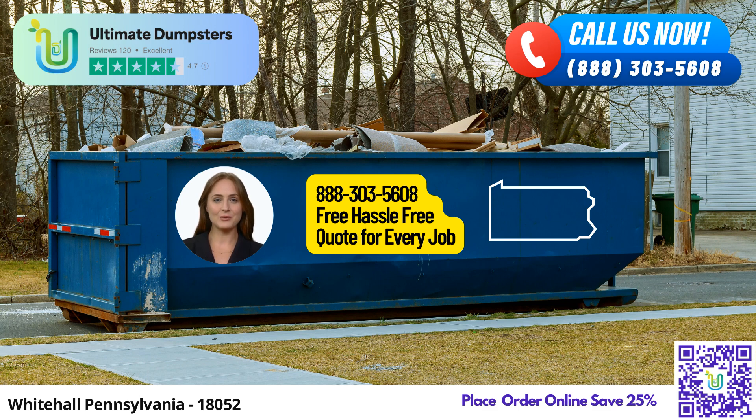Efficient online portal. Managing your orders has never been easier. Utilize our user-friendly online portal to check on order statuses, make changes, and stay updated throughout the rental process. And to ensure a seamless experience, each client is assigned a dedicated project manager.